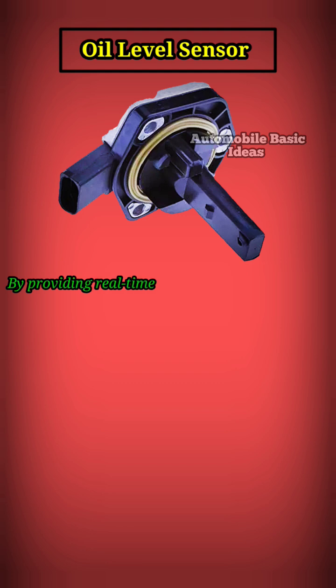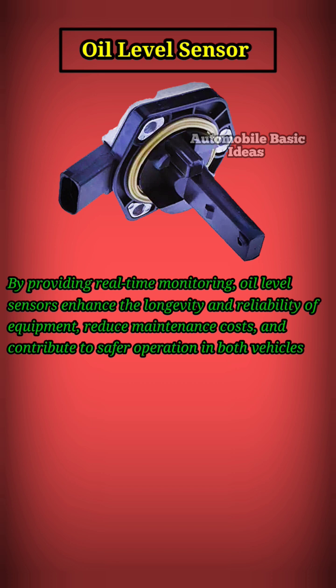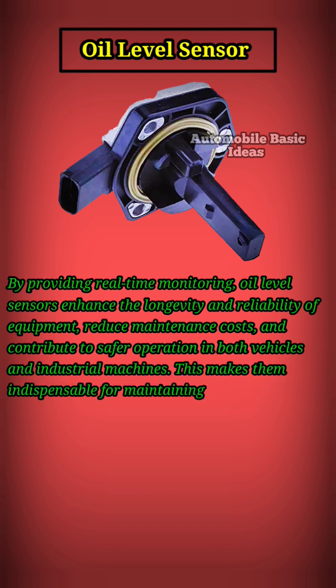By providing real-time monitoring, oil level sensors enhance the longevity and reliability of equipment, reduce maintenance costs, and contribute to safer operation in both vehicles and industrial machines. This makes them indispensable for maintaining optimal performance and preventing costly repairs.